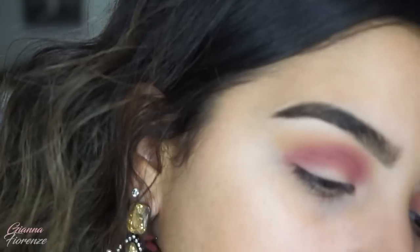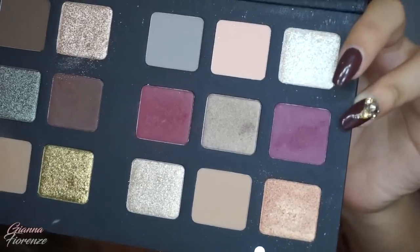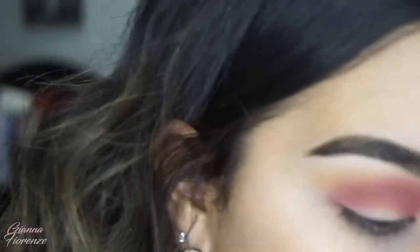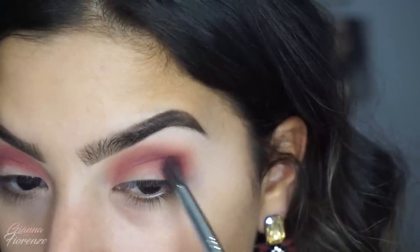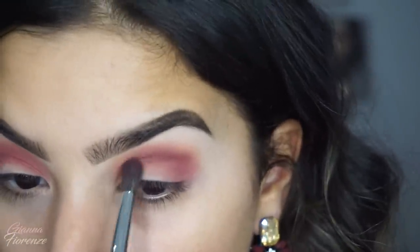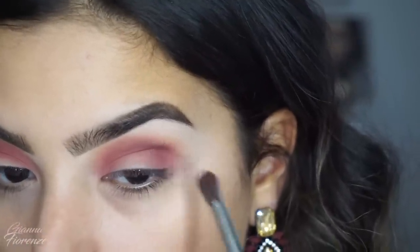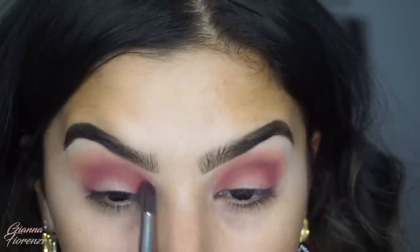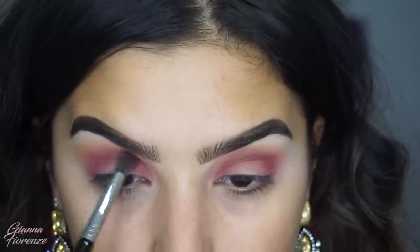Now I'm going to go in with Electra, which is that purple shade, and do the same kind of technique — just deepening the outer corners, not darkening the crease too much because I feel like the crease is already a nice shade and I want to keep it that shade.